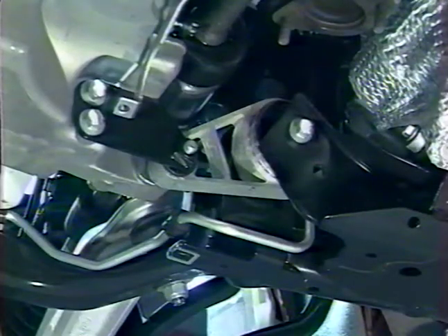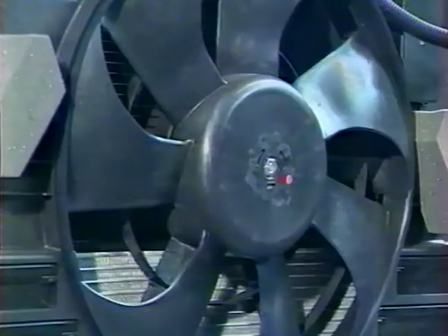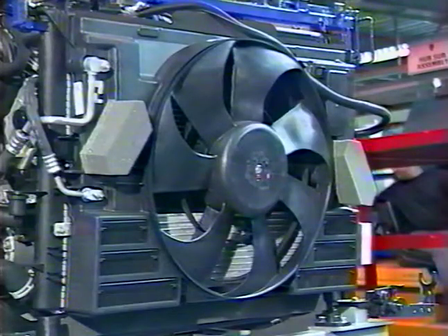En plus de ce système de fixation, deux tirants contrôlent les réactions du moteur lors des accélérations et des décélérations. Le refroidissement du moteur est assuré par un radiateur en aluminium, dont la conception est issue des dernières technologies dans le domaine des échangeurs thermiques. Le flux d'air passant à travers ce radiateur est augmenté par l'utilisation d'un ventilateur électrique, le plus grand jamais monté sur une Rover.